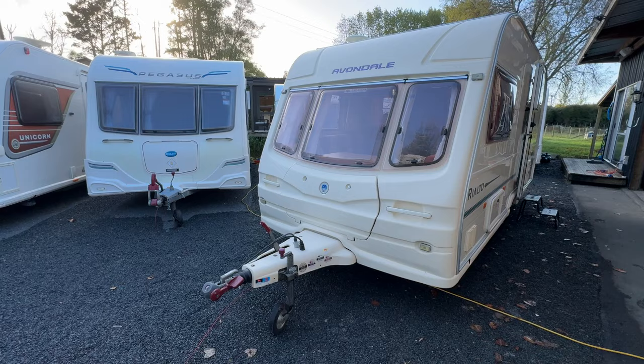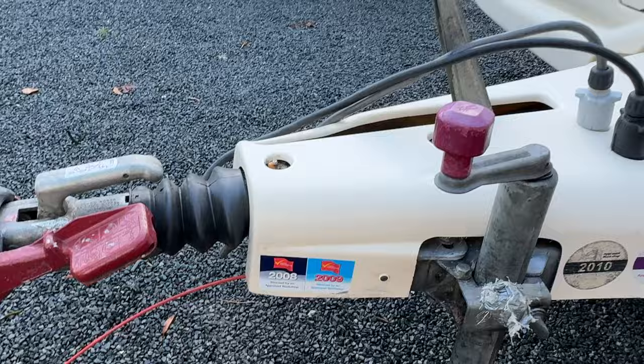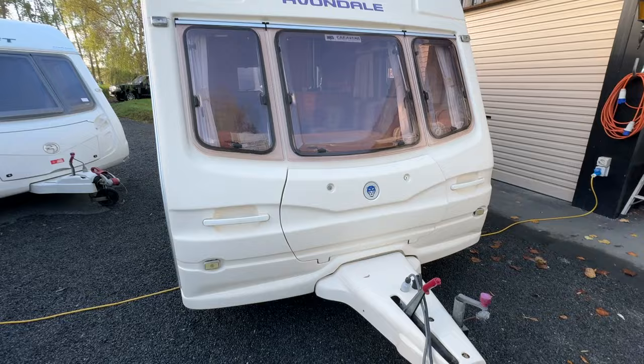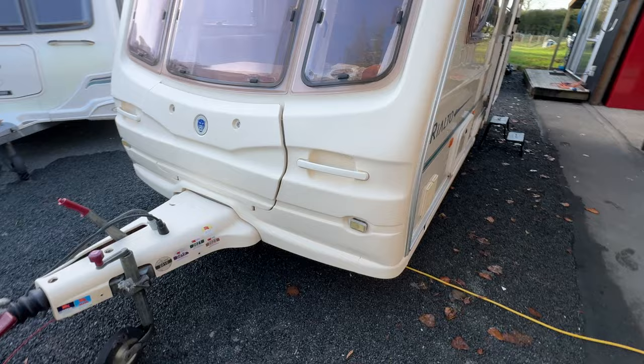Down on the front drawbar we've got these little service stickers showing the service history the caravan has had throughout its life — we've just done a 2024 service on it. Condition-wise, it's really good. The front drawbar is in great condition. It is a braked trailer. Moving up to the front plastics and front window, those are also in very good order; however, there is a hairline crack through there, which is just cosmetic from hitting something in the past.